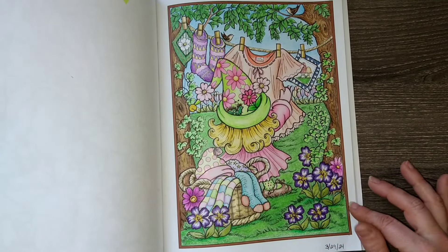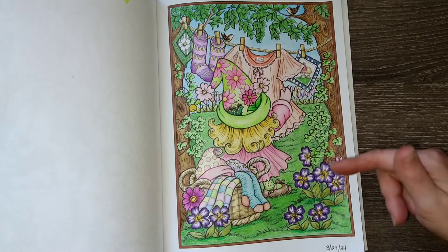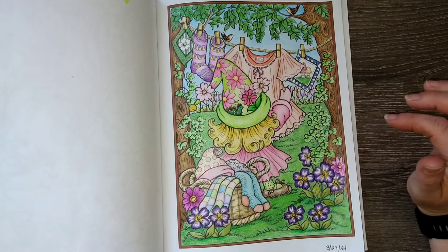I will try to link the video above if you're interested in watching this be completed. It is a long one because I am a slow colorist.